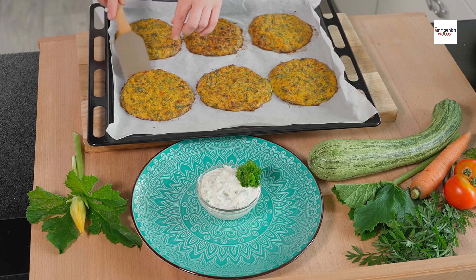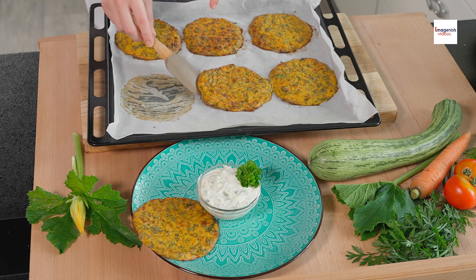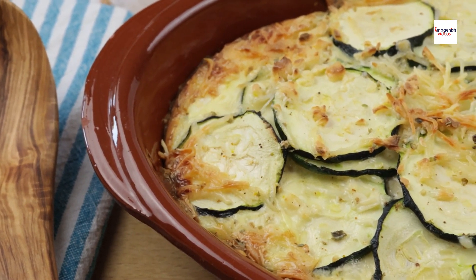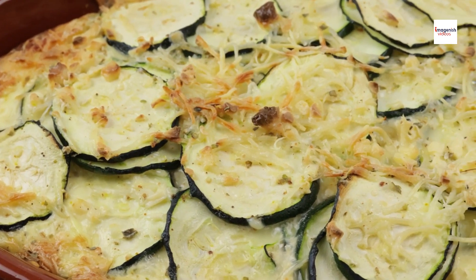By indulging in brondade de courgettes, you're not only treating your taste buds but also nourishing your body with wholesome ingredients. While we've been exploring the American version, it's worth noting that variations of this dish can be found in culinary traditions around the world.